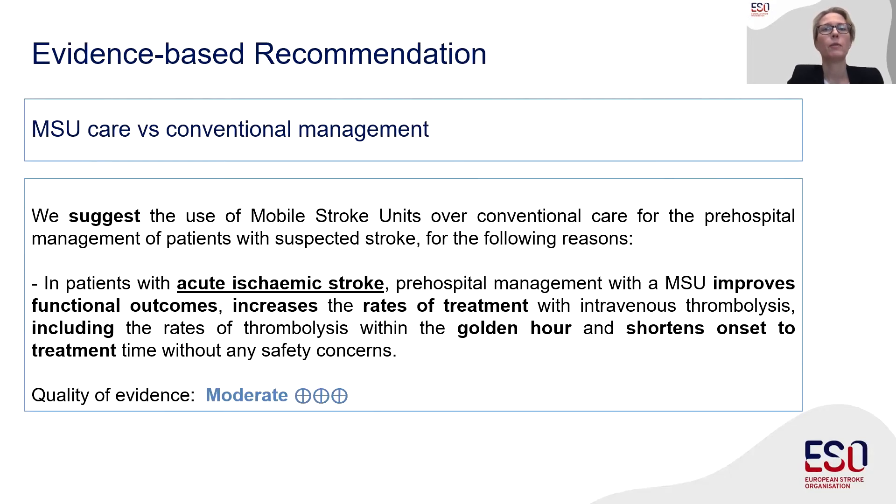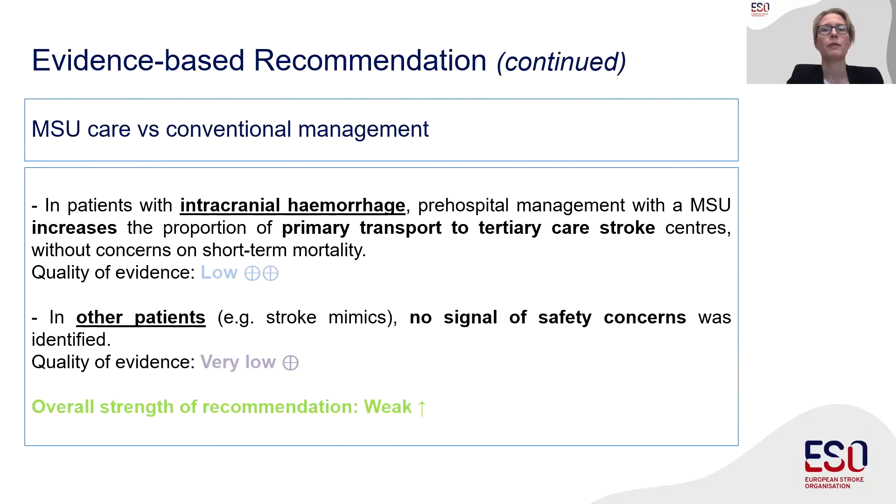We combined all results into one overall recommendation: we suggest MSU care over conventional care, for three reasons. First, in patients with acute ischemic stroke, moderate evidence shows improved clinical outcome and optimized disease management resulting in more and earlier thrombolysis without any increase in risk. Second, in patients with ICH, more patients get directly transported to tertiary care stroke centers. Third, for all other patients, we could not detect any signal of harm.